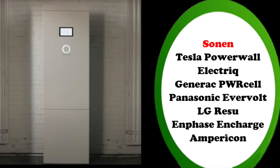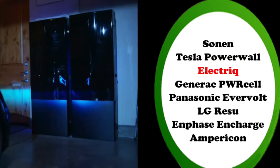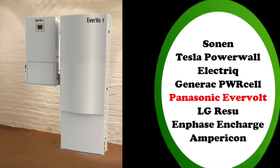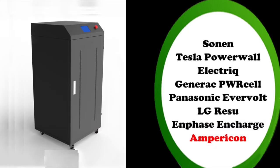The batteries we're going to cover today are the Sonnen — yes, that's pronounced Sonnen — followed by the Tesla Powerwall, the Electric, then we have the Generac Powercell, the Panasonic Everbolt, the LG RESU battery, Enphase's Encharge battery, and a new entrant called Empiricon with their Lithium Iron Phosphate batteries.